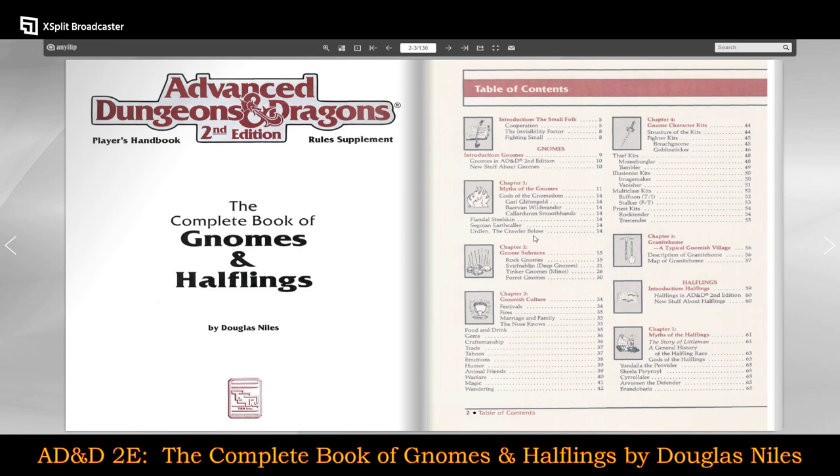The gods of gnomedom — Garl Glittergold, Bevarin, Wild Wanderer. Some of these I recognize straight from Dragon Magazine initially, and then they made their way into Greyhawk. I don't know which ones translate over into Faerun, although I do have some sense that most follow through to Faerun as well. Deities of Dungeons & Dragons can cross over into different realms or worlds because they're deities. Then we get into the gnome subraces: Rock Gnomes, Svirfneblin — the deep gnomes — Tinker Gnomes, which are the Minoi, and Forest Gnomes.